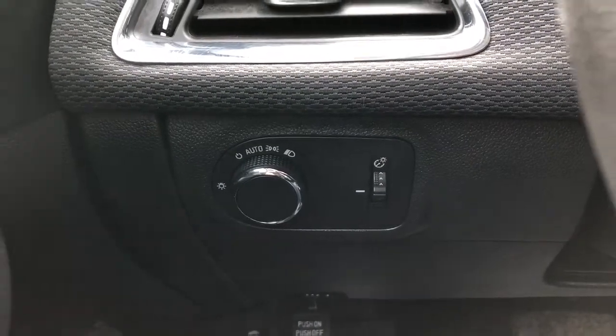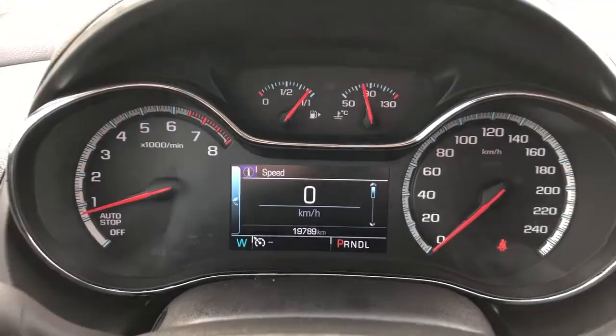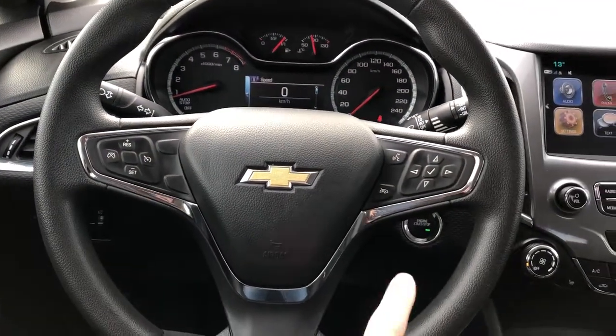Left of the steering wheel we have our lighting controls. Our gauge cluster with screen and digital speedometer. And a multi-function steering wheel with push start behind.